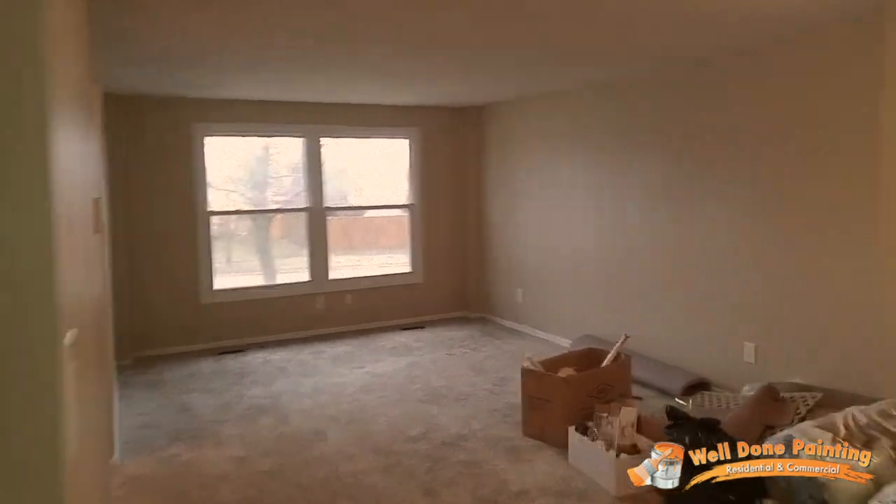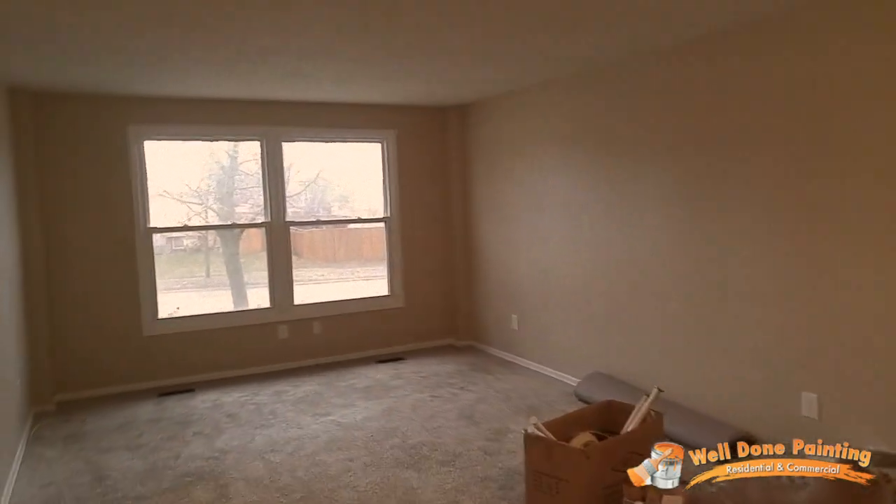This is the living room. There's still a little bit of garbage in here but you guys can see the difference — the ceilings and the walls.